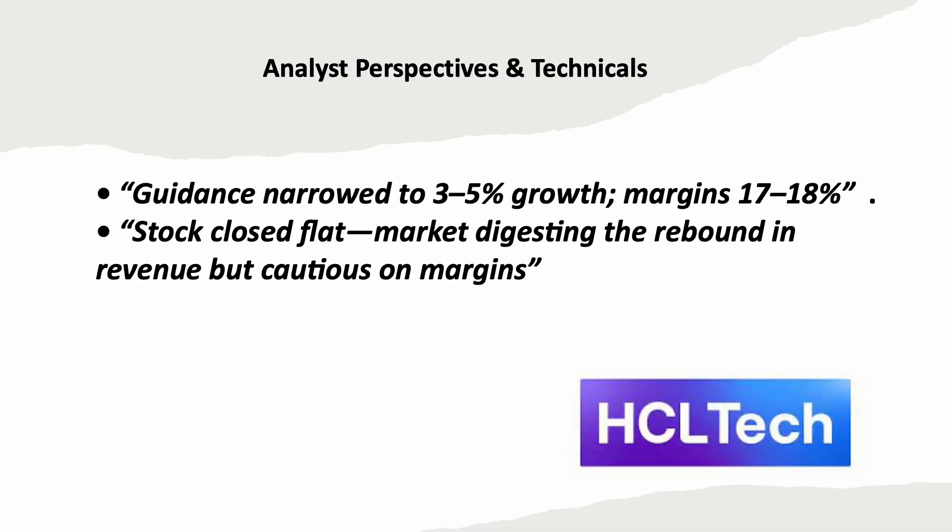Analysts note that guidance is narrowed to 3-5% growth with margins at 17-18%. The stock closed flat, as margin concerns offset the revenue rebound. Here's the big picture: HCL Tech reported a revenue beat but tempered investor expectations by narrowing FY26 growth guidance to 3-5% with projected margins of 17-18%, down from earlier levels. The stock reaction was muted, reflecting market caution as investors weigh the positive revenue performance against the conservative margin outlook. Analysts expect steady deal flow and GenAI-driven services, but margins will be the key metric to watch.